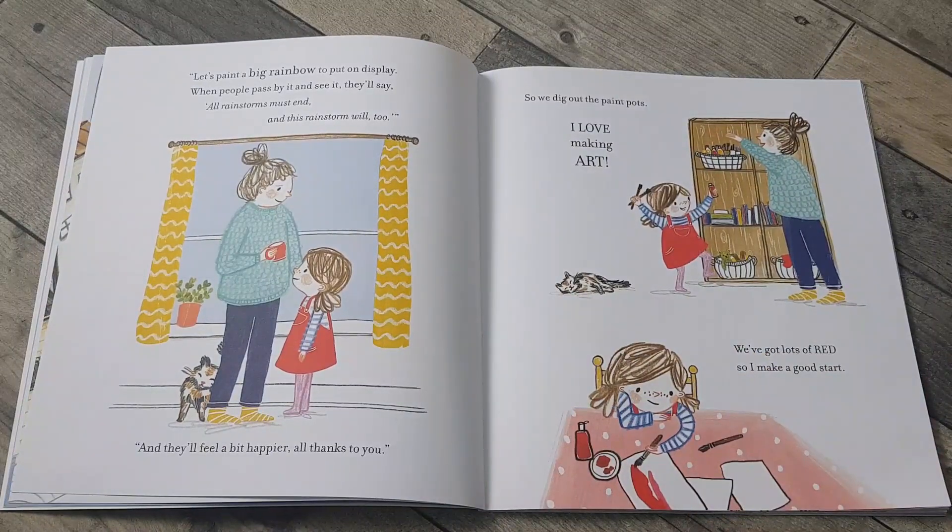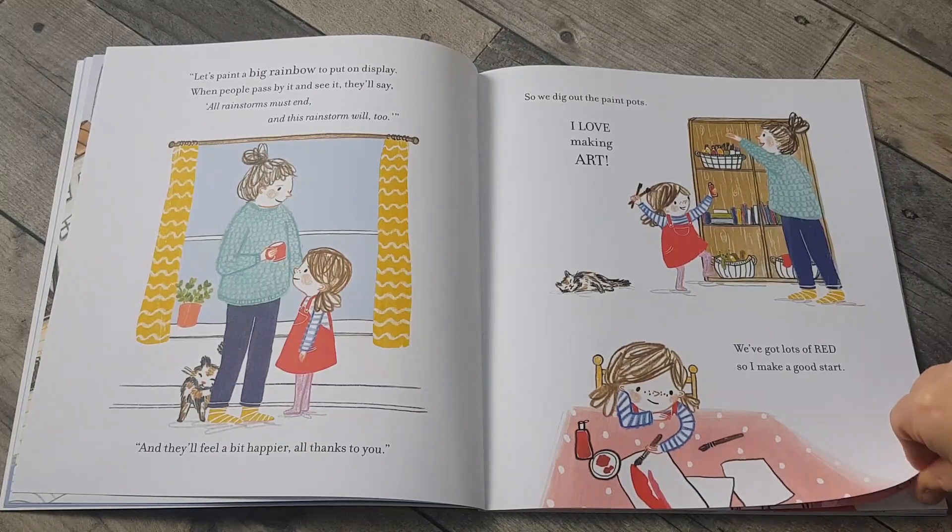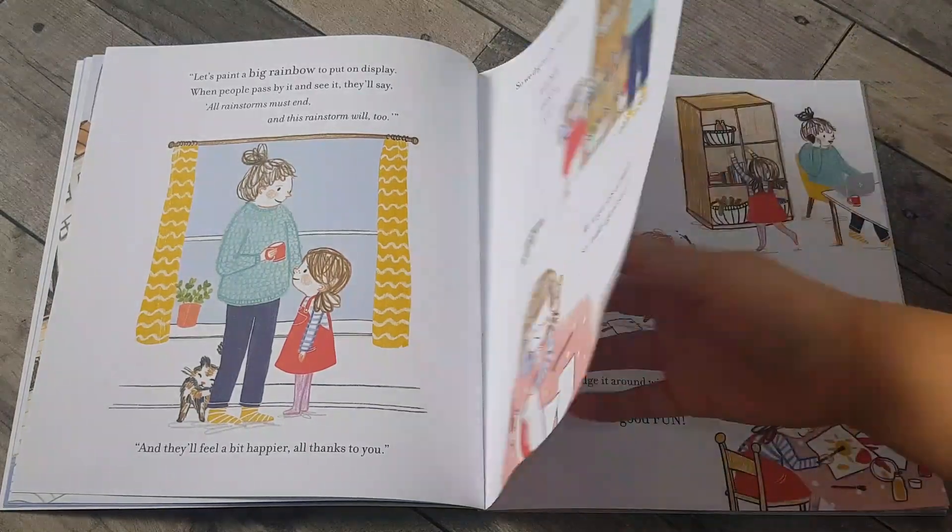Let's paint a big rainbow to put on display. When people pass by it and see it they'll say, all rainstorms must end and this rainstorm will too. And they'll feel a bit happier — all thanks to you. So we dig out the paint pots. I love making art. We've got lots of red so I make a good start.